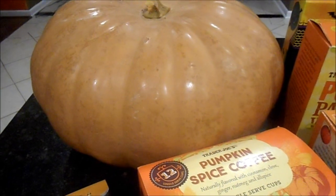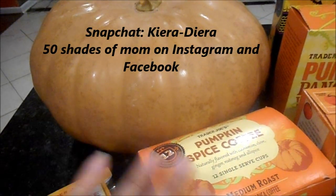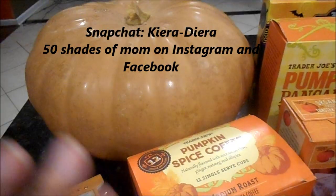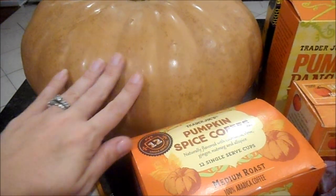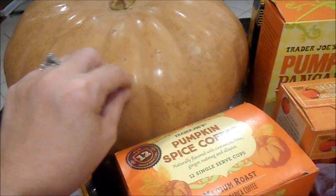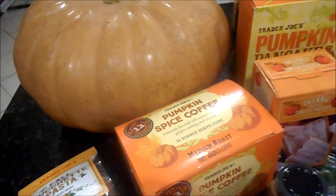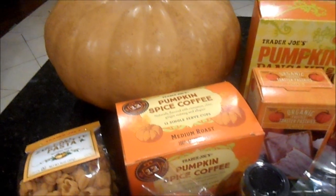Look at how gorgeous this gourd is — I love it. I put on Snapchat the whole front area where they have all the pumpkins: the sage green, the cream white, the ones with little warts on them. It just gives me all that fall feel. I absolutely love it — I could have stayed there all day.